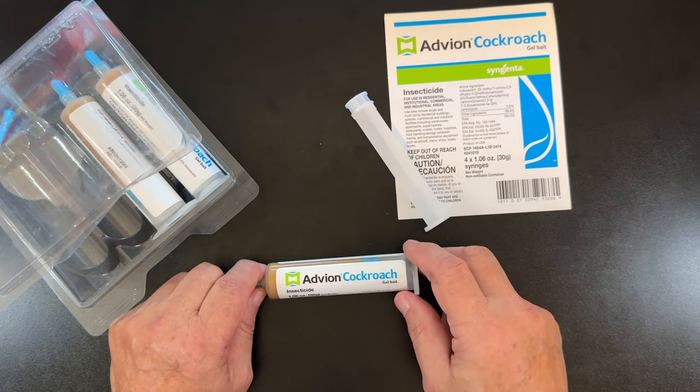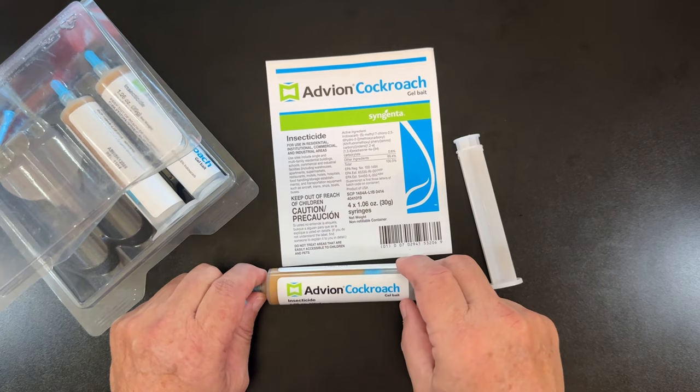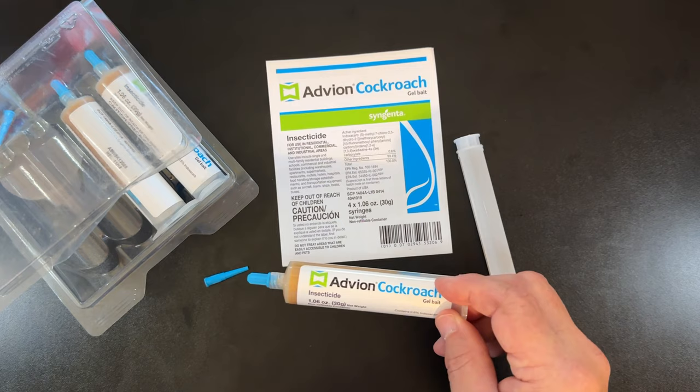Advion Cockroach Gel Bait — it's a bait. They come to it. You don't have to find them; they find this. Highly, highly recommended, highly rated, and you can't go wrong. If you've got a roach problem, it kills four or five different types of roaches.